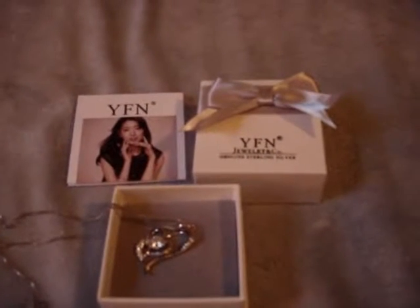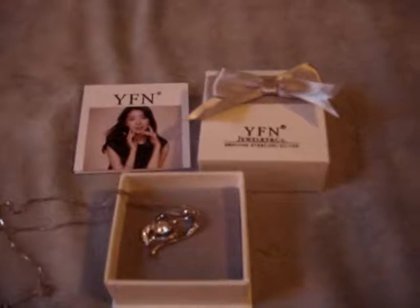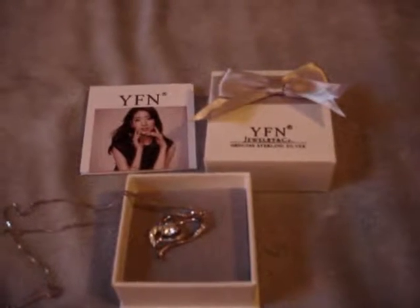Hello everybody. Welcome to Lions Reviews. Today we're looking at this very beautiful sterling silver necklace from YFN.